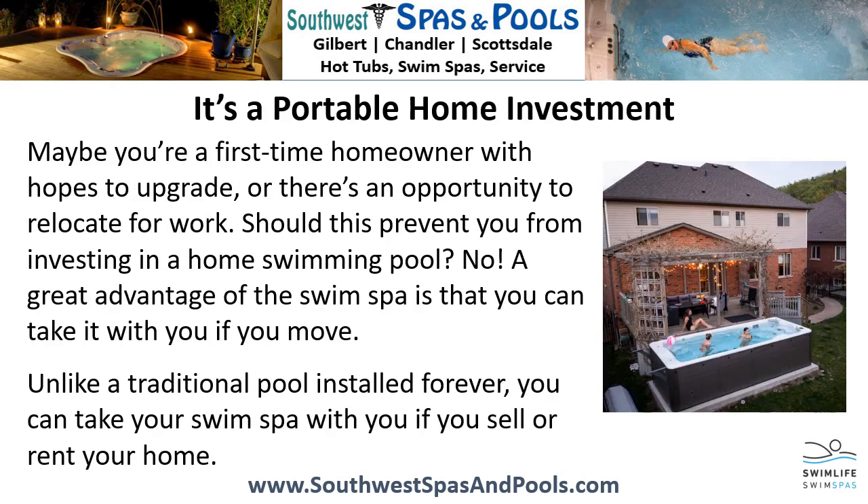It's a portable home investment. Maybe you're a first-time homeowner with hopes to upgrade, or there's an opportunity to relocate for work. Should this prevent you from investing in a home swimming pool? No! A great advantage of the swim spa is that you can take it with you if you move. Unlike a traditional pool installed forever, you can take your swim spa with you if you sell or rent your home.